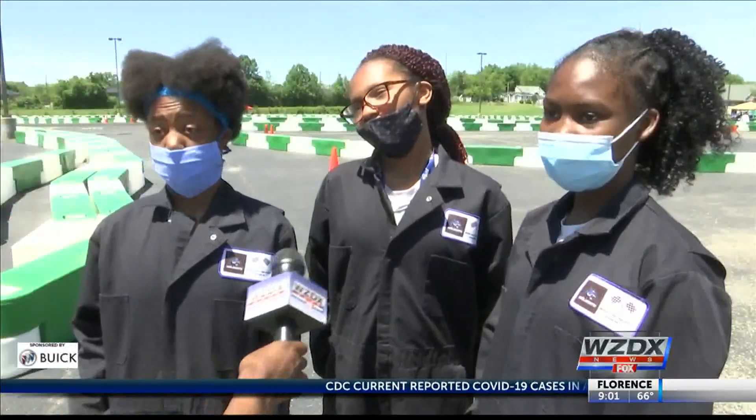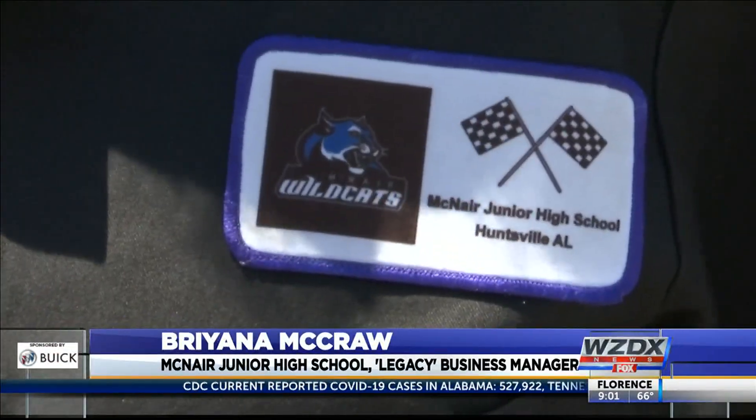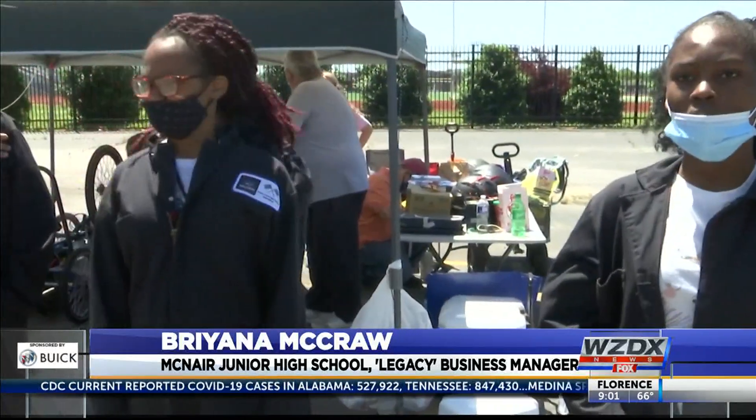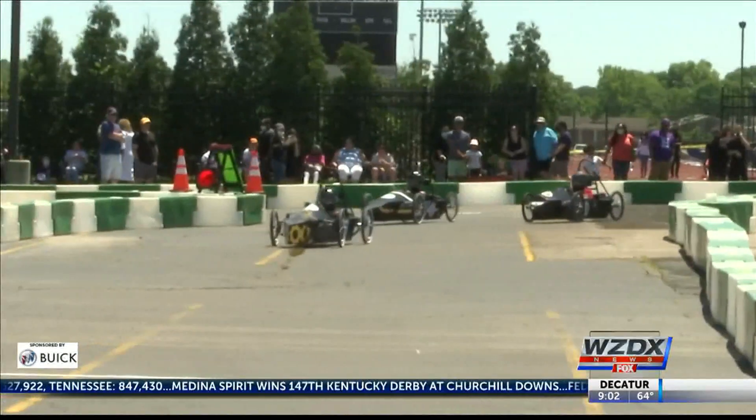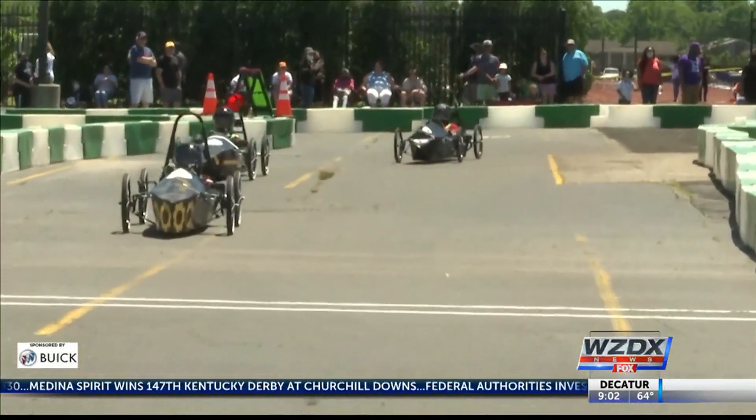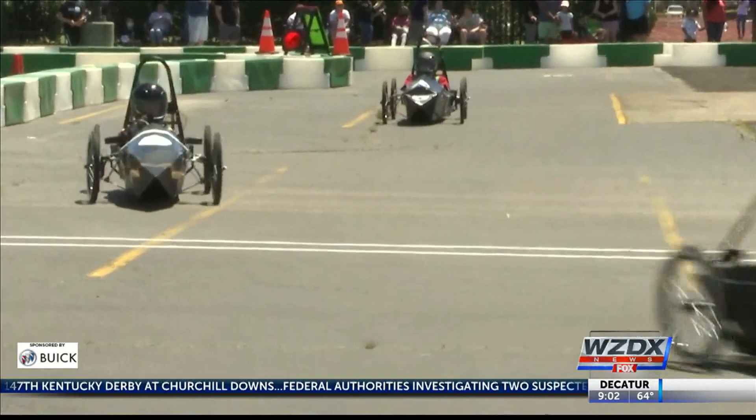And their most favorite part? Driving. Working as a team also — important because if everybody's not chipping in, the project's not going to get done the way it needs to be. The goal is to drive for 90 minutes using one set of batteries to see who can go the furthest distance.